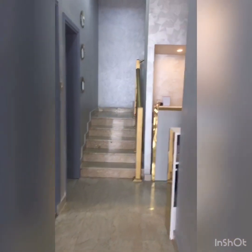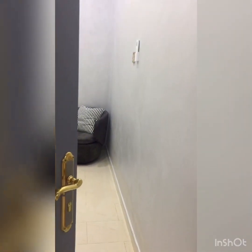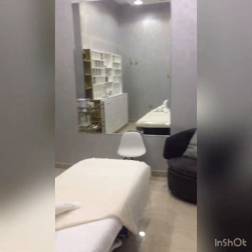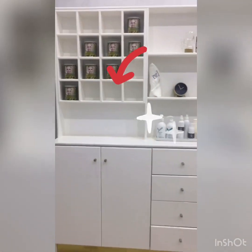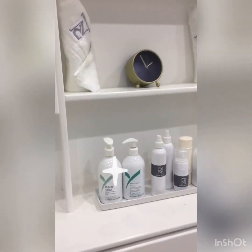Now we are going to the washroom. This is our washroom. We have also light wax for sensitivity.